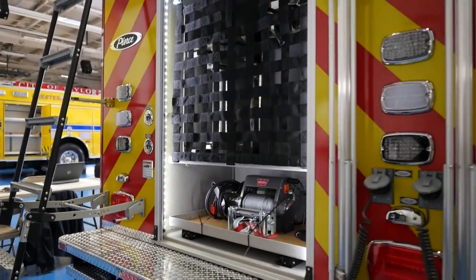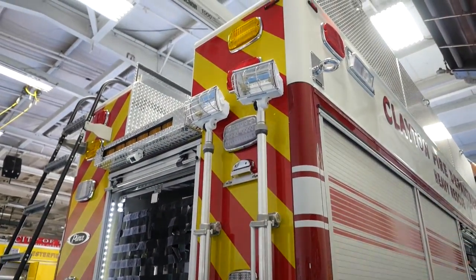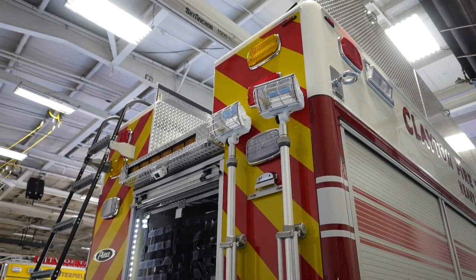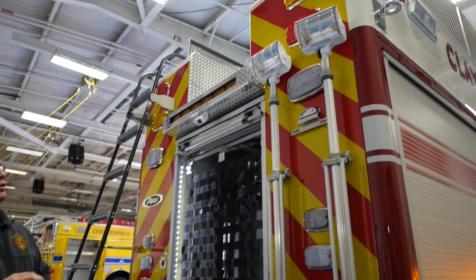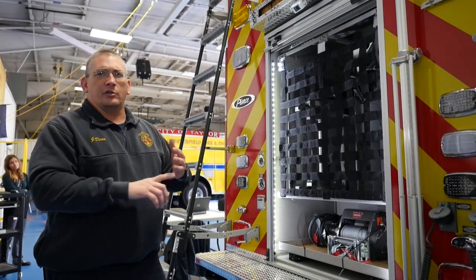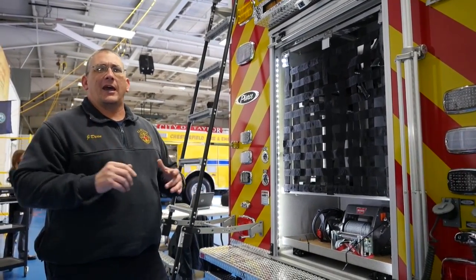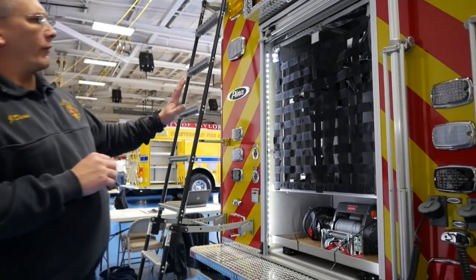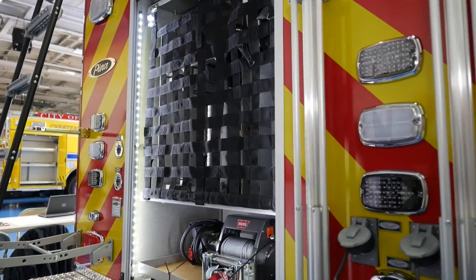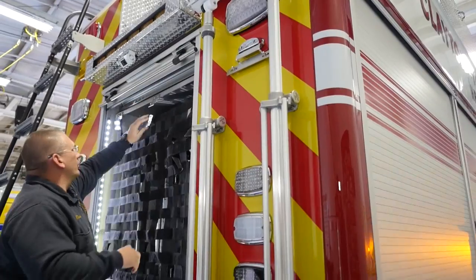A unique thing about the top area is we were able to move our light tower to the top of the cab, which allowed us to maximize storage on top of the truck for things we need but don't use frequently — cutting torches, hazmat material booms, hazmat suits. We were also able to move a couple of our ground ladders. We have a full complement of ground ladders for ISO purposes, and we moved a couple up top to maximize our area.